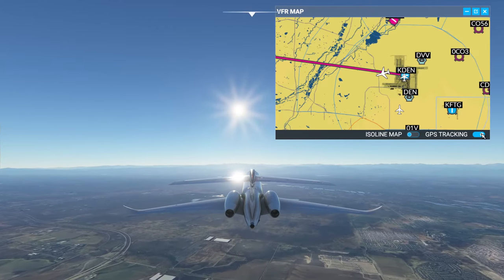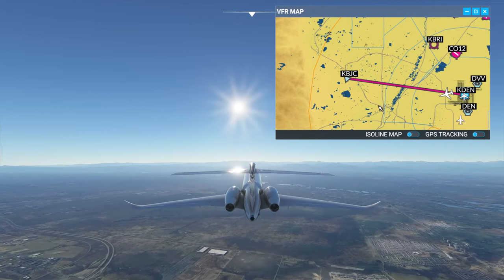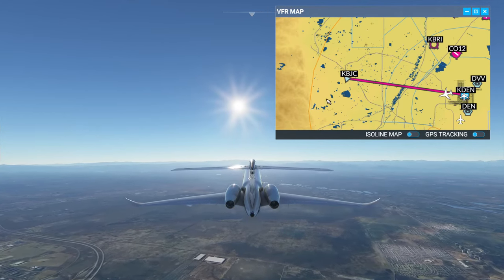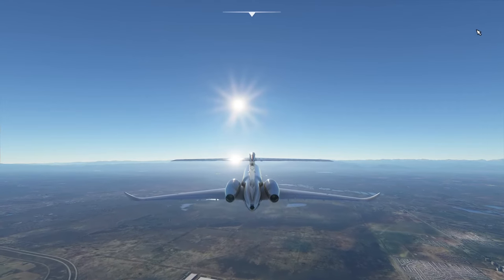I'm going to go ahead and turn our GPS tracking on — I don't know why it's not on. Now it's a little flight. We're going to be going... I apologize for us flying into the sun here, but I'll close this so we can enjoy our visuals.